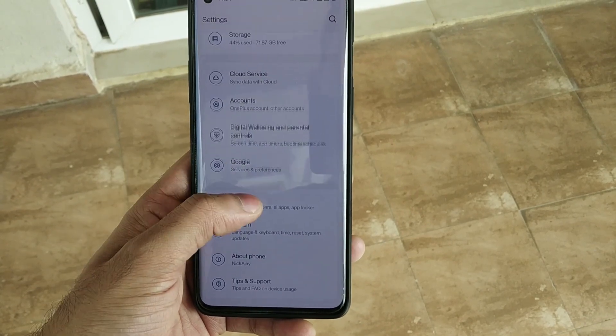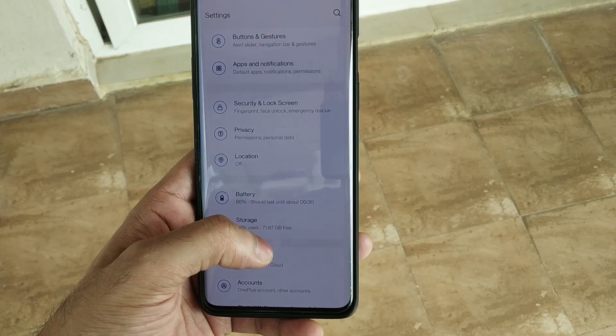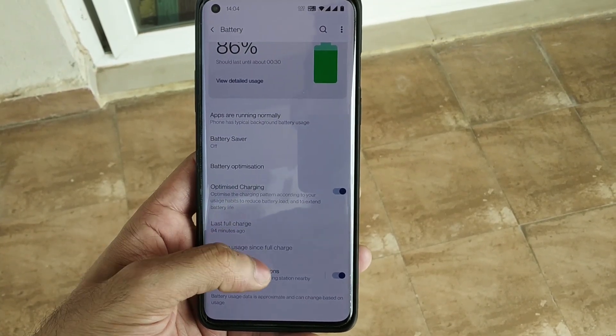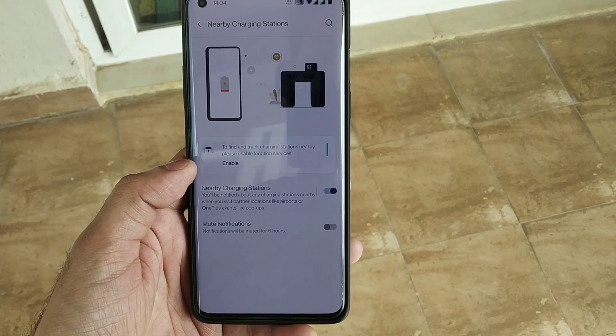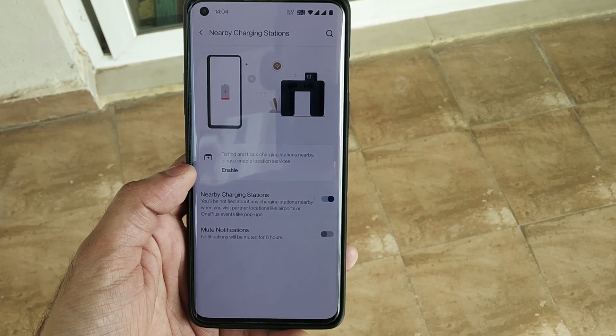OnePlus has added the nearby charging station feature in Open Beta 6. As you can see here, you can enable nearby charging stations and it will automatically notify you about charging stations nearby, such as at the airport.